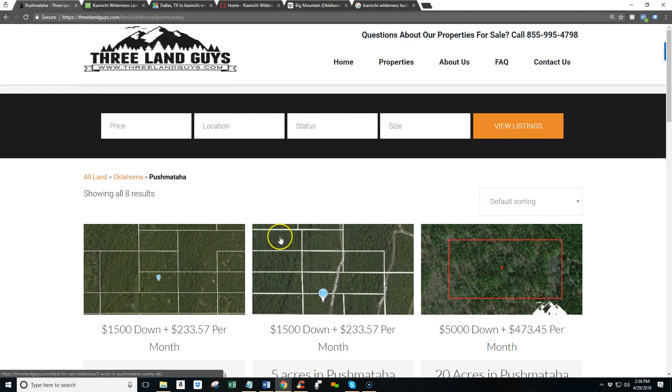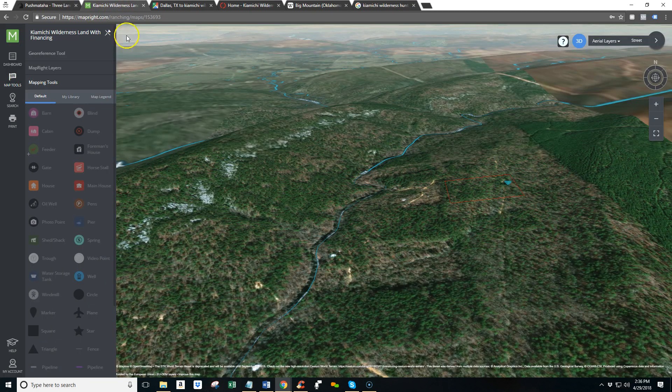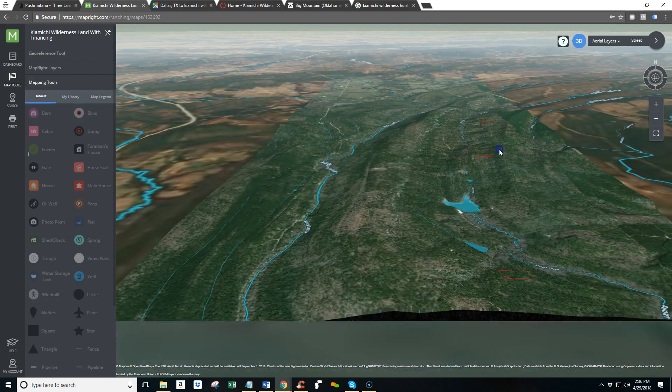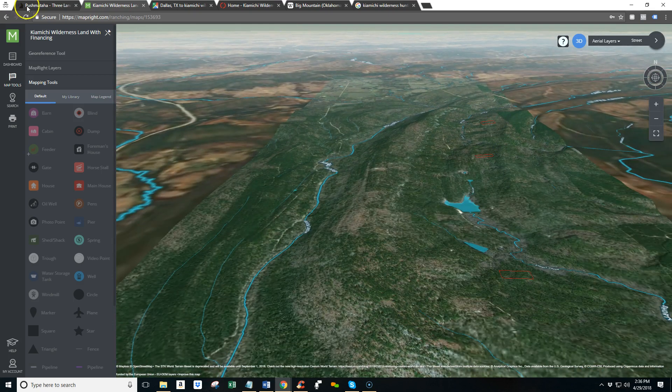Click the link near this video and head on over. Come check out our Pushmataha land for sale. You can also check out the map and zoom in, zoom out, and get a good feel for the area and which property might be right for you.